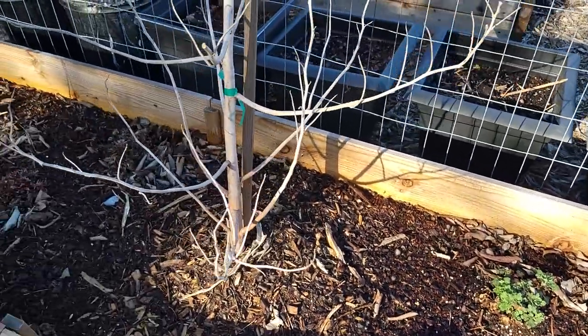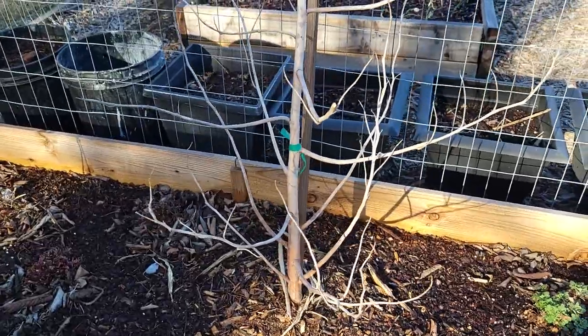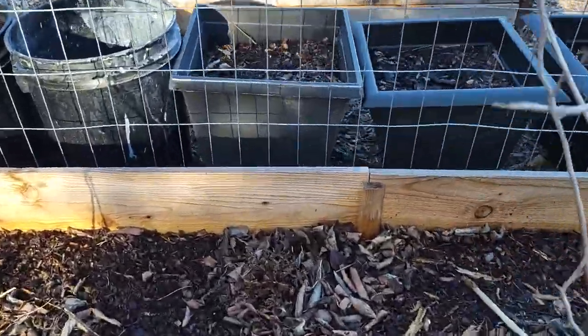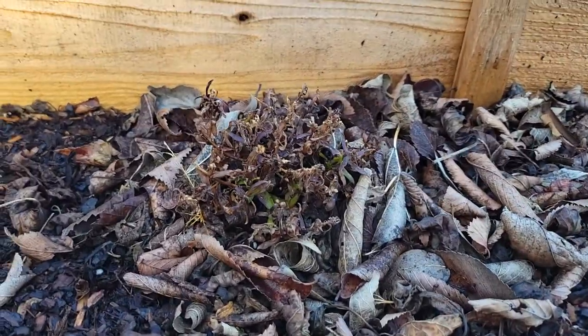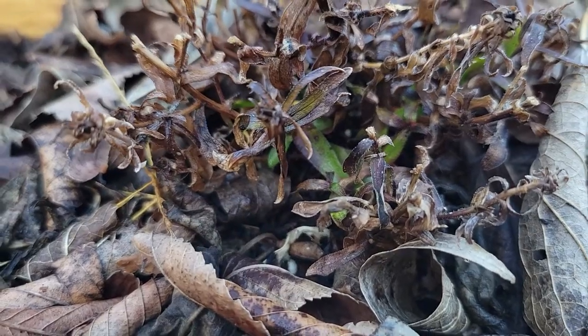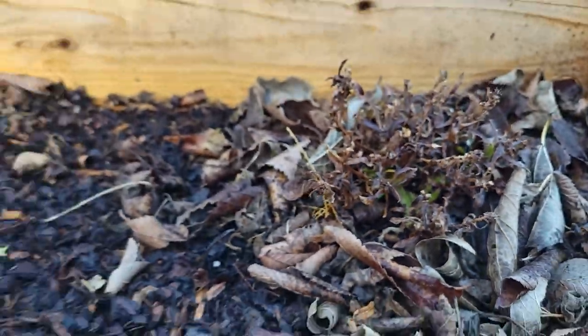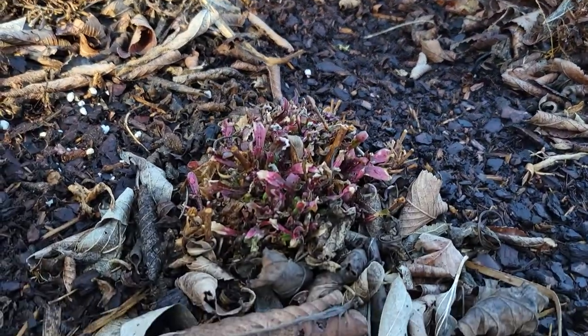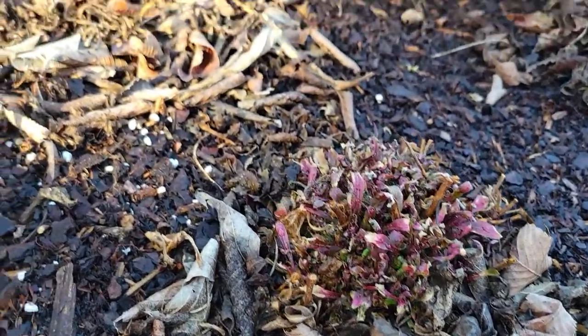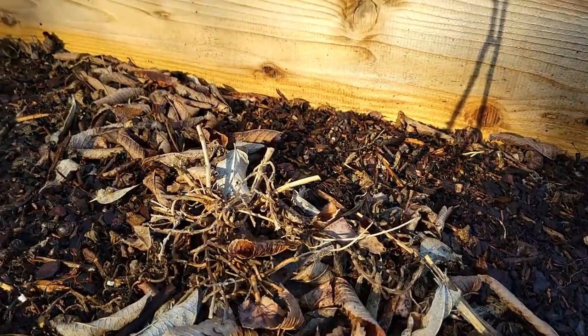This is my big white hibiscus — no signs of life on it. This is my aster — if you look down in there, there is some green on it. And then right next to it is the guara, which you can see is coming back. And then one of my lantanas.